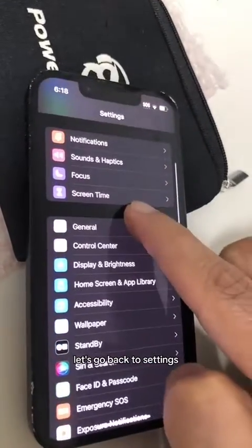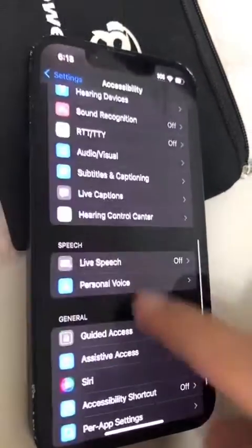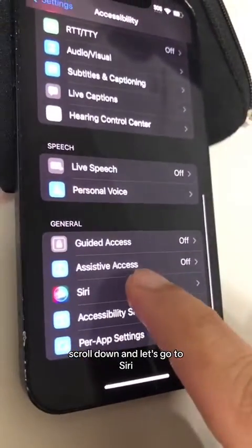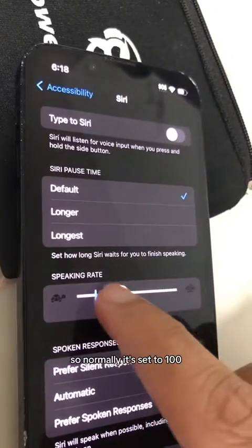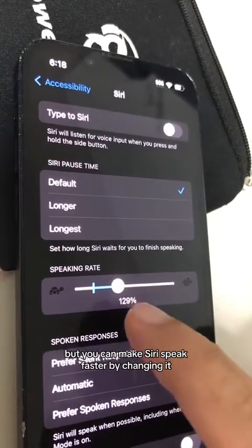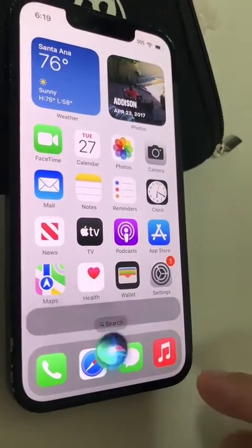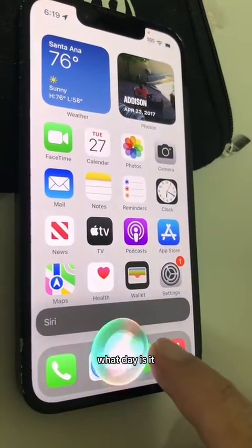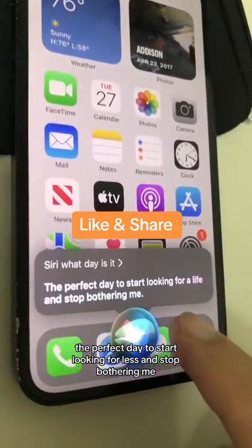Now number three, let's go back to Settings and this time go inside Accessibility. Scroll down and go to Siri — look at this new speaking rate. Normally it's set to 100, but you can make Siri speak faster by changing it. Let's actually test this. Siri, what day is it?